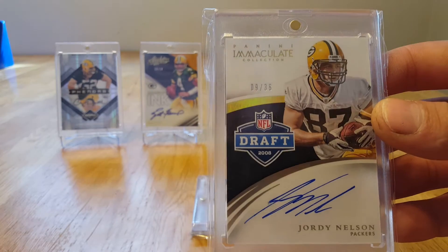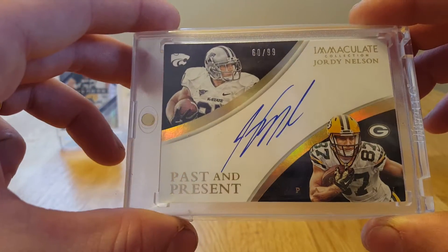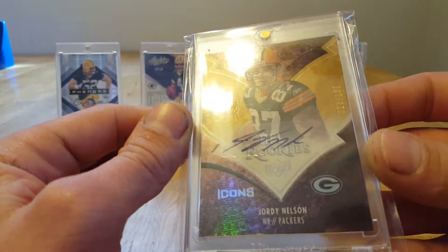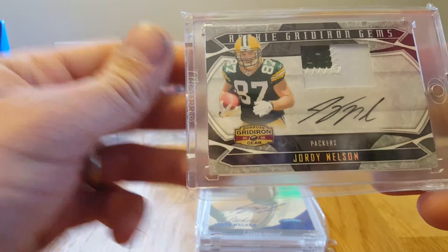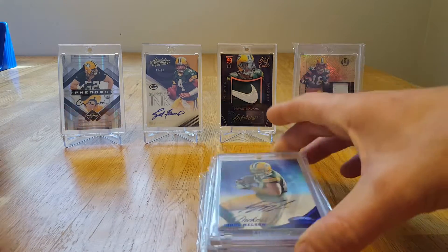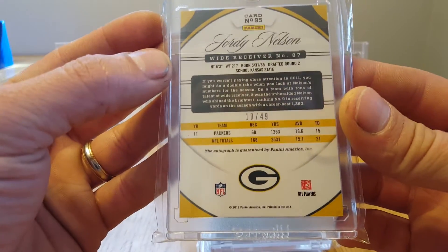Got this Immaculate, got this Immaculate Draft 2008 out of 36. That's out of 2015, this one is also out of 99, Past and Present. Got this guy out of 135 — this is sweet, out of 50, it's a rookie patch auto. I'm glad I'm doing this because some of these cards I stick in my box and forget that I have them. It's good to pull them out. This one's out of 49.